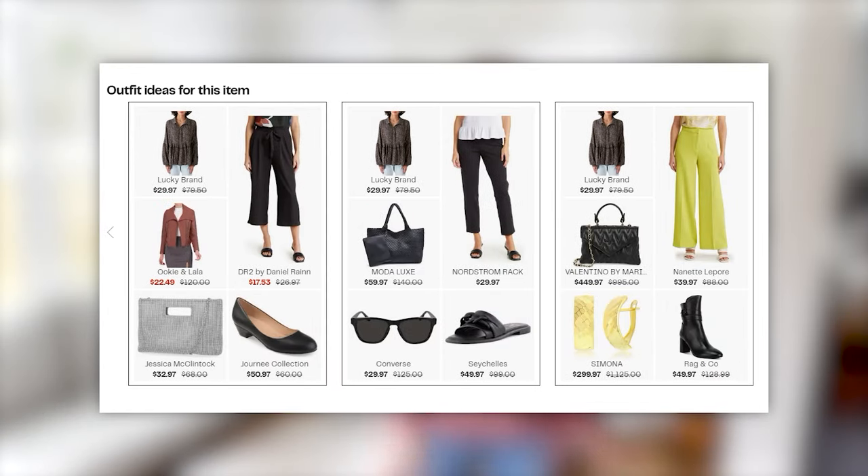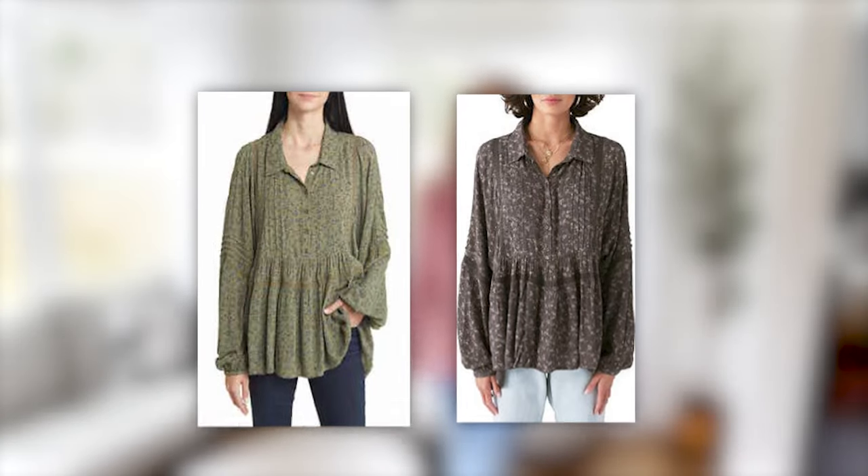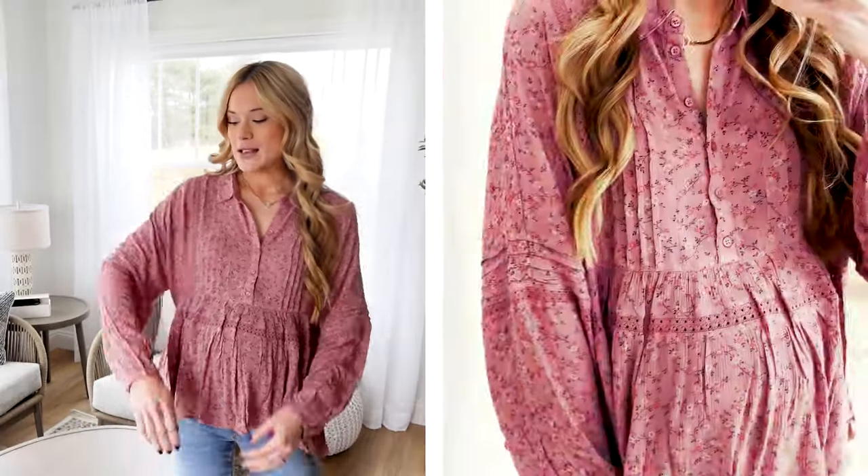I also feel like you could style this for work with some white denim or white slacks, and that would be stunning. It does come in two other color options. I did size up to a medium for the bump, but it is available in sizes extra small through 2XL. I would say it has a little bit more of an oversized fit — it fits like the Free People style does, but under $30, spring must have.